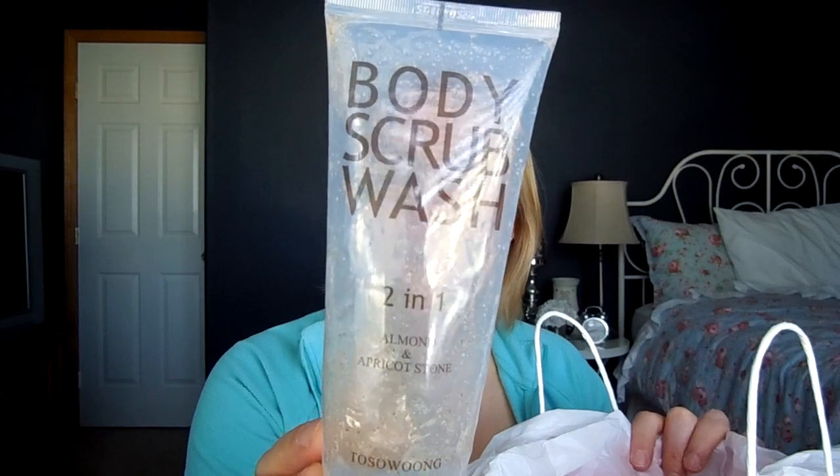I finished off this body scrub — the Body Scrub Wash two-in-one Almond and Apricot Stone by Tossa Wong. This was one of my Mimi box goodies. I really liked this a lot. I love the smell — it's a really soft almond smell. If I could access this in a store I would totally repurchase it, but I wouldn't pay shipping for it when I can find other body scrubs I love, like the Tree Hut scrubs. It was nice to get it in my Mimi box and I really enjoyed using it. If you ever get it in a Mimi box, you will enjoy it.